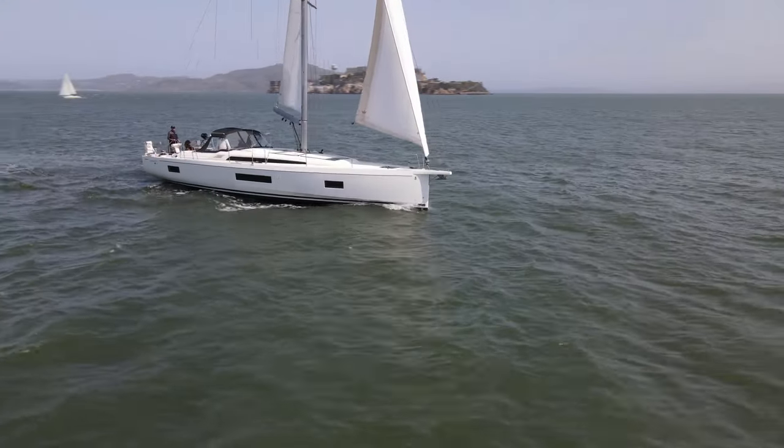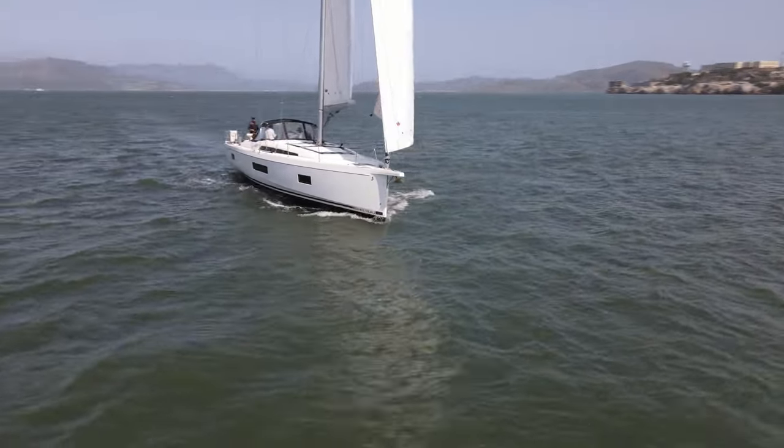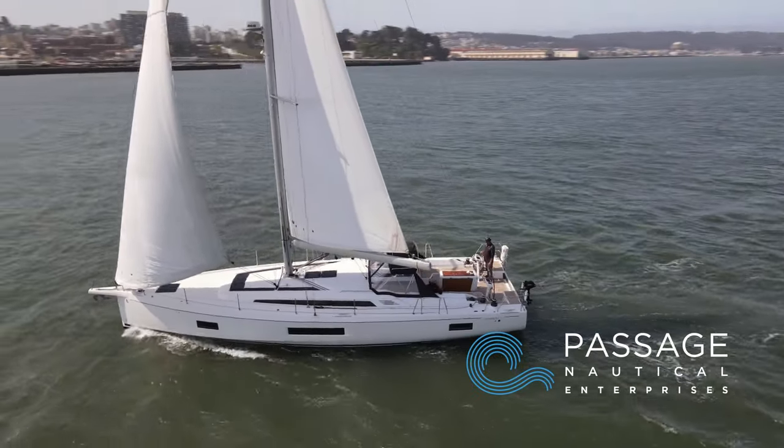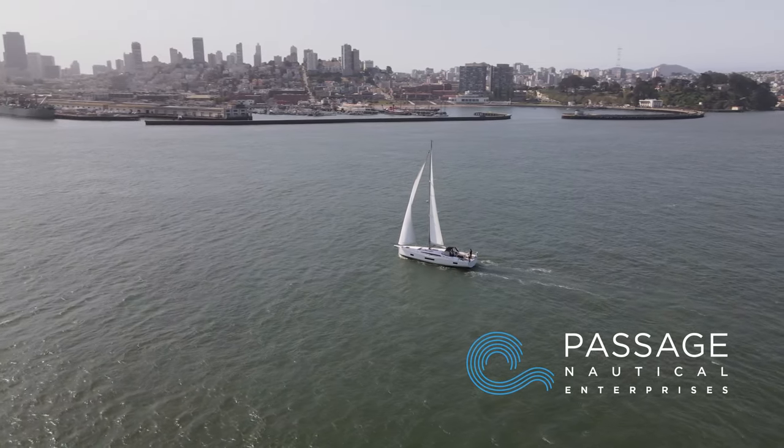This beautiful 2019 Beneteau Oceanus 51.1 is offered exclusively through Passage Nautical. Make sure to check out Hydro Baby — you won't be disappointed.